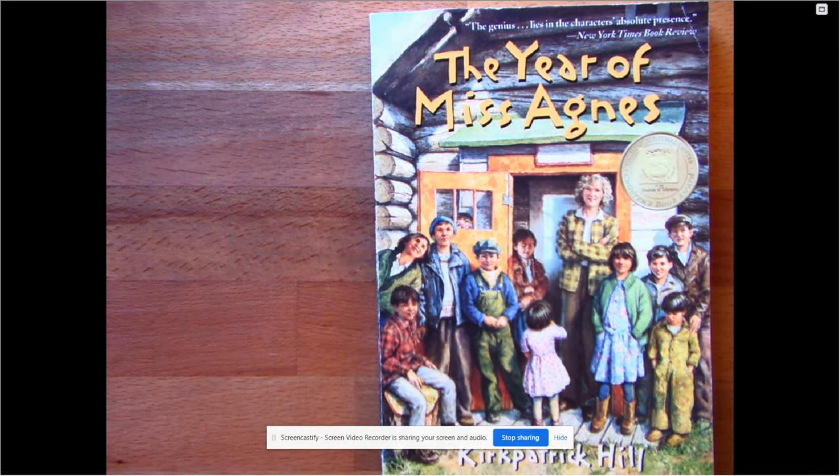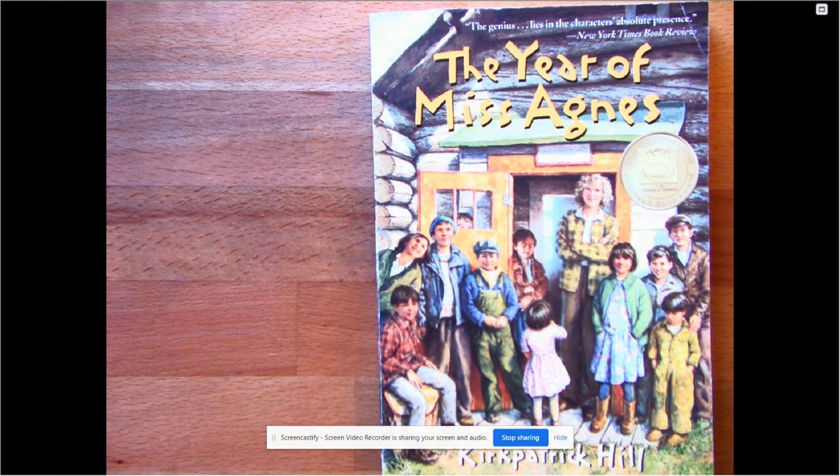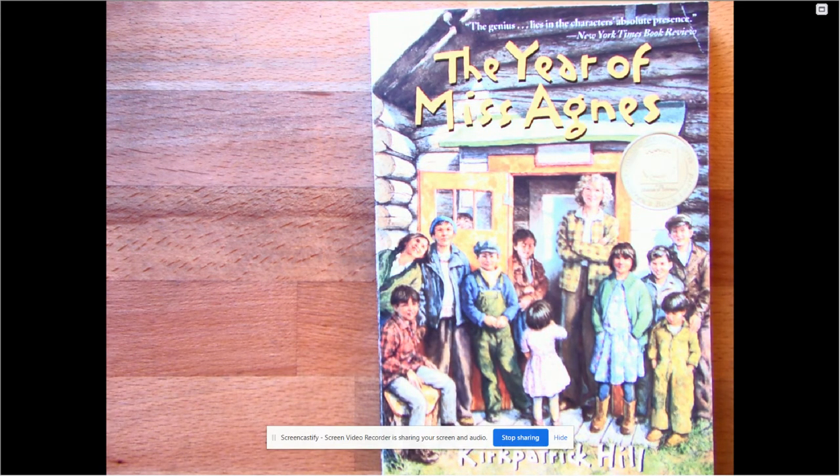If I were to look up a word in a dictionary, that's called the literal meaning — what the words are really saying. A non-literal meaning is different; it's the meaning behind the words. For example, if someone says something is 'a piece of cake,' it's not actually a piece of cake — it means it's easy. So today your activity will be matching literal meanings to non-literal meanings.